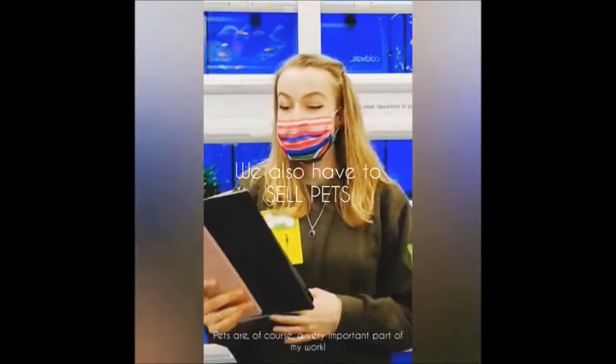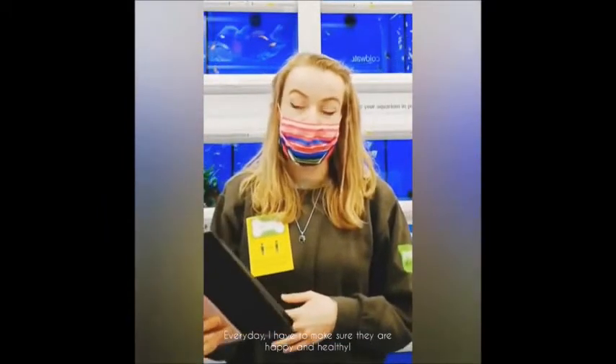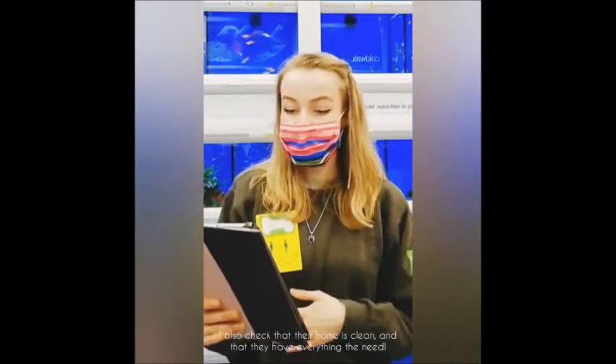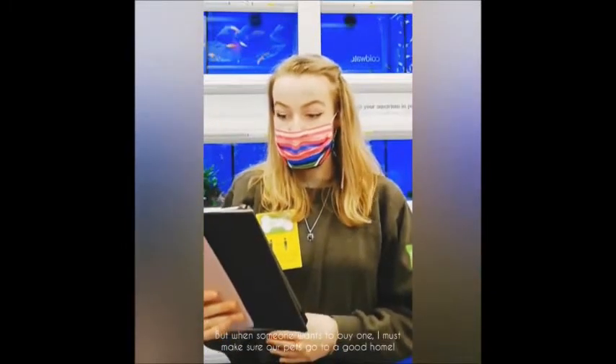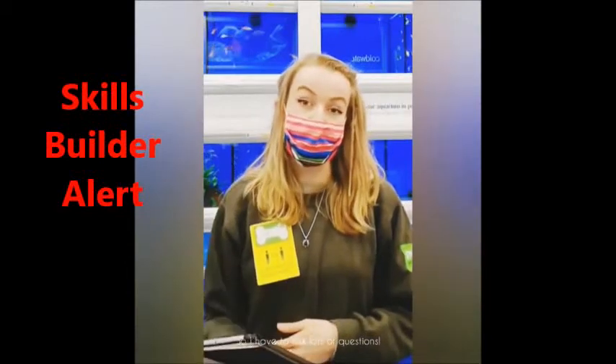Pets are of course a very important part of my work. Every day I have to make sure they are happy and healthy. I also check that their home is clean and that they have everything they need. I can also sell pets. When someone wants to buy one, I must make sure our pets go to a good home, so I have to ask lots of questions.